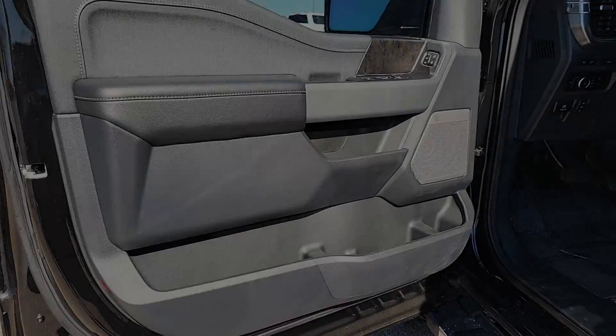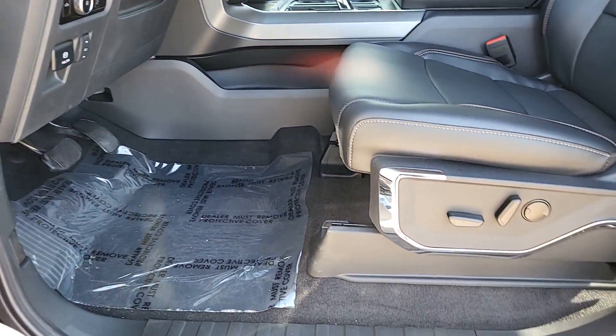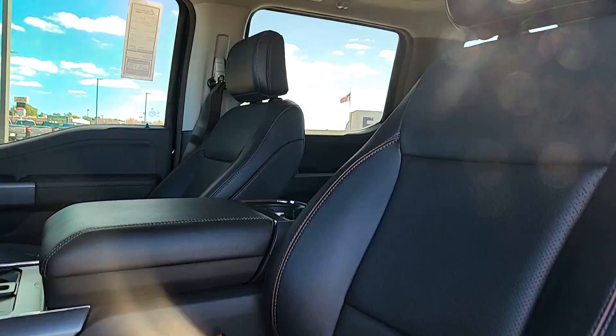Feel the satisfaction that comes from reaching a higher level of productivity in this F-150. Treat yourself to a test drive today — our friendly staff will give you an outstanding customer experience.